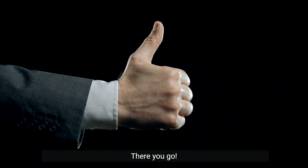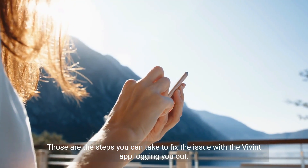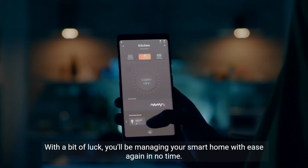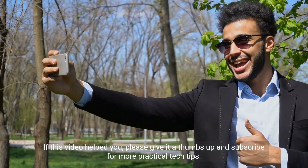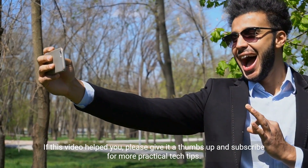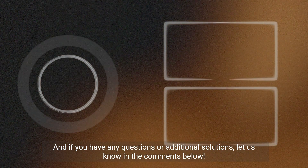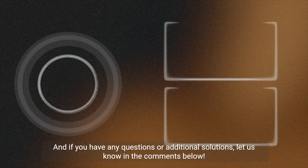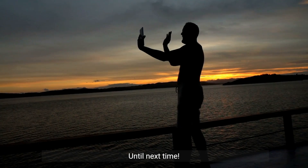There you go — those are the steps you can take to fix the issue with the Vivint app logging you out. With a bit of luck, you'll be managing your smart home with ease again in no time. If this video helped you, please give it a thumbs up and subscribe for more practical tech tips. And if you have any questions or additional solutions, let us know in the comments below. Stay secure and connected, my friends. Until next time.